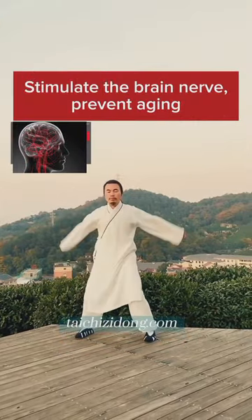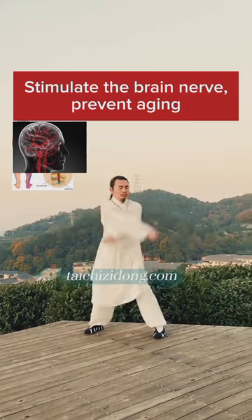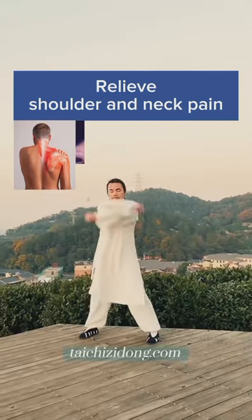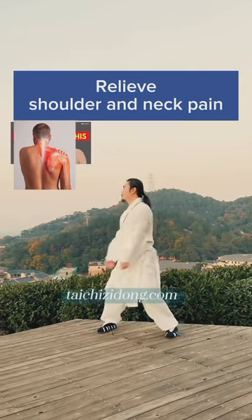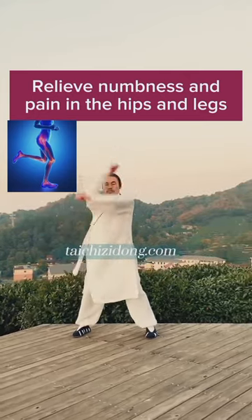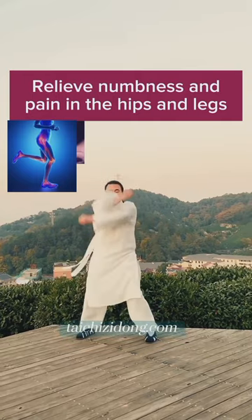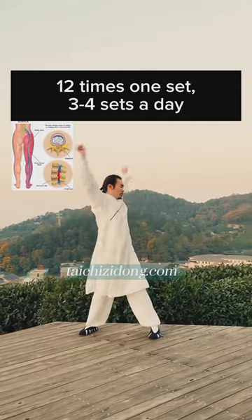This exercise will help you to stimulate the brain nerve and prevent aging. Relieve shoulder and neck pain. Relieve numbness and pain in the hips and legs. Do this exercise 12 times, 1 set, and 3 to 4 sets a day.